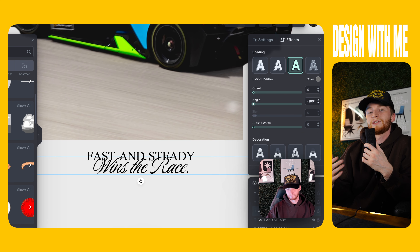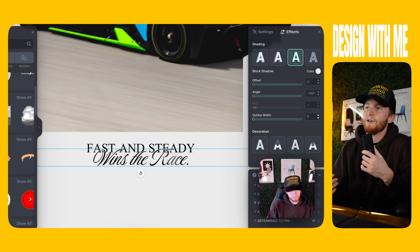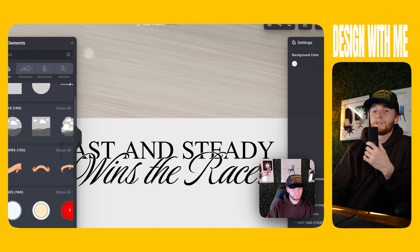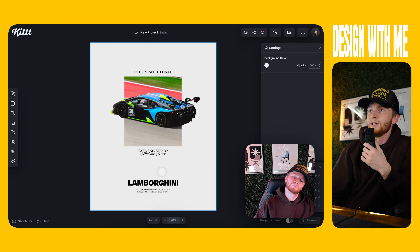I duplicated the photo so I had two layers of it, then removed the background from the top layer and applied a mask to the layer behind it so that the car looks like it's bleeding over the right and left edge of the photo. Gives it a really nice depth of field and a really cool effect.